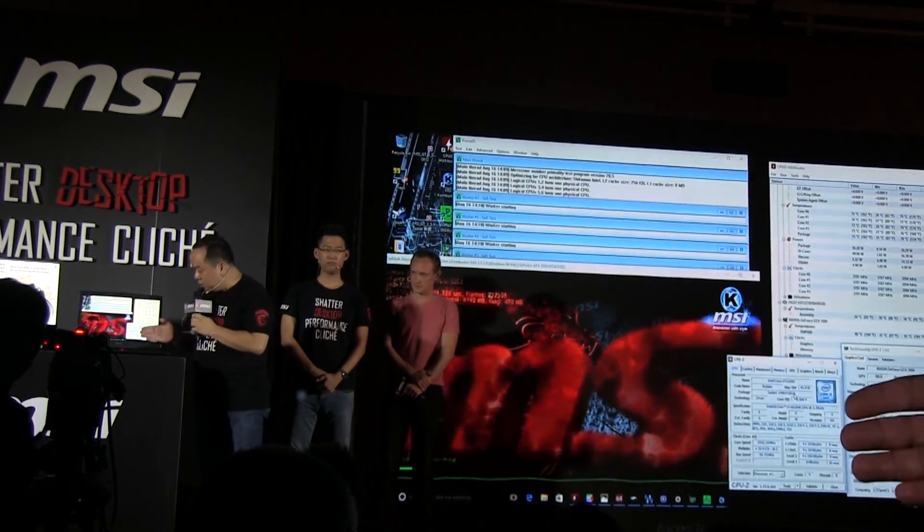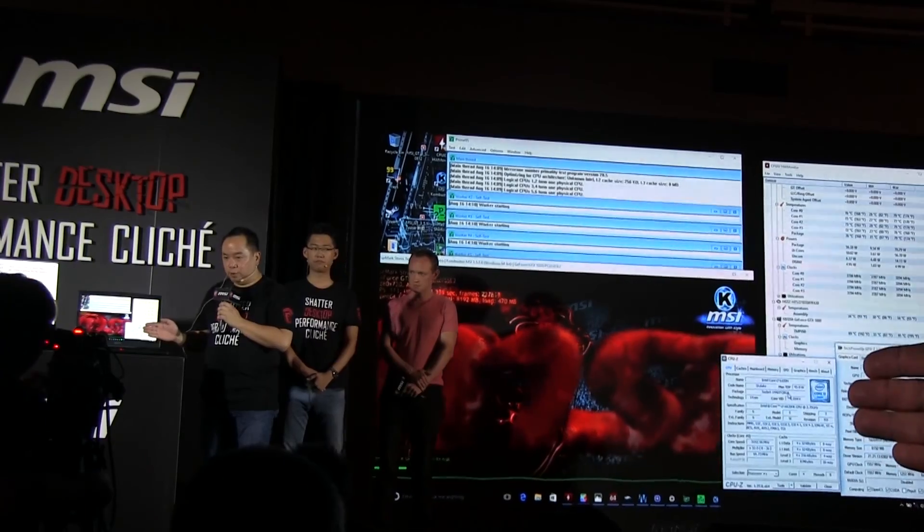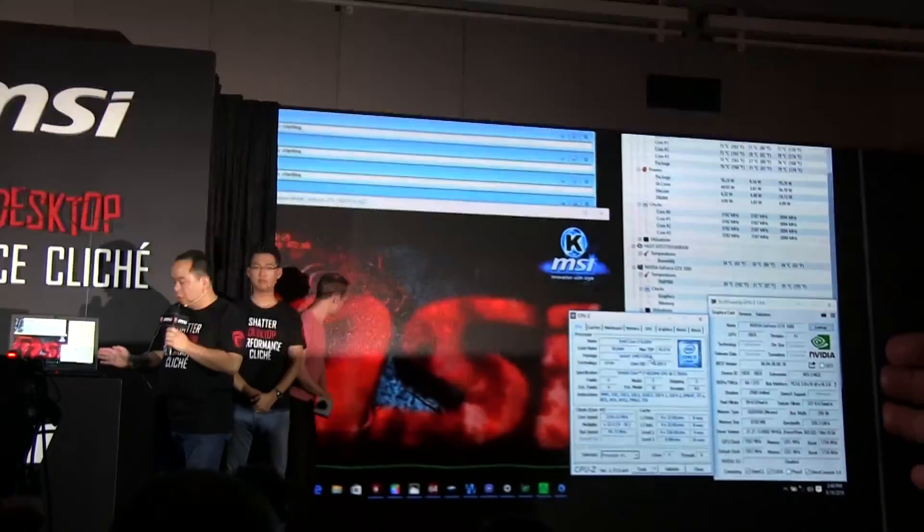you can see that the CPU is the 6820HK overclocked CPU, and also a GTX 1080 graphics card.